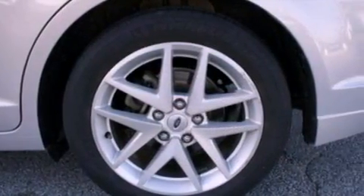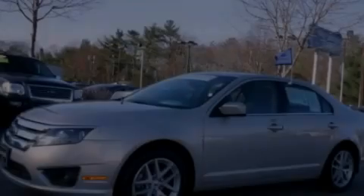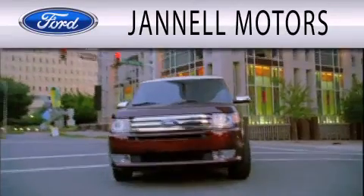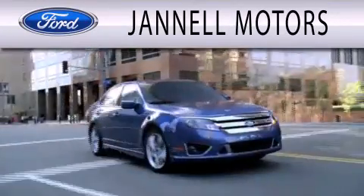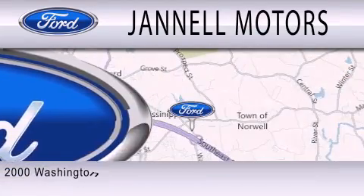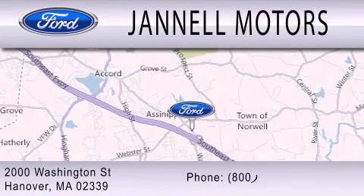Contact us today and schedule your opportunity to see this vehicle in person. Jannell Motors is dedicated to doing everything possible to ensure that the experience you have selecting your next vehicle is as pleasant as possible. We are located at 2000 Washington Street in Hanover.